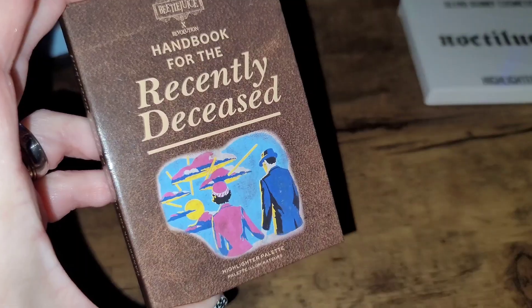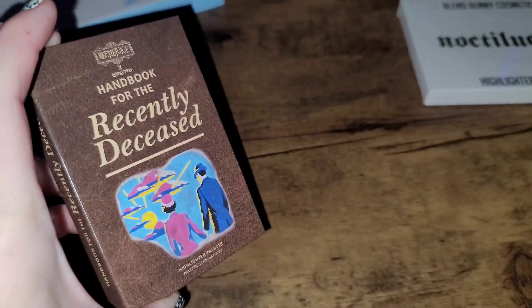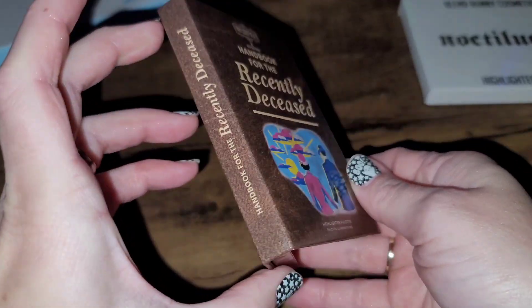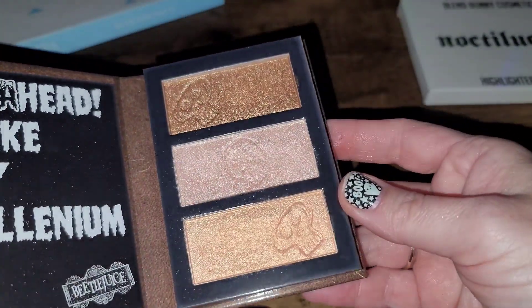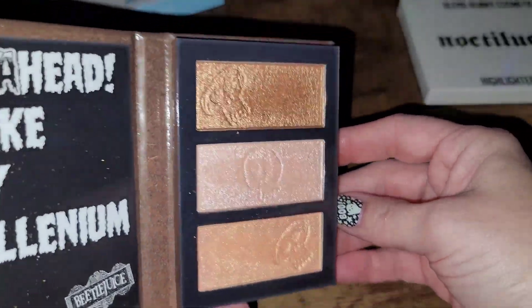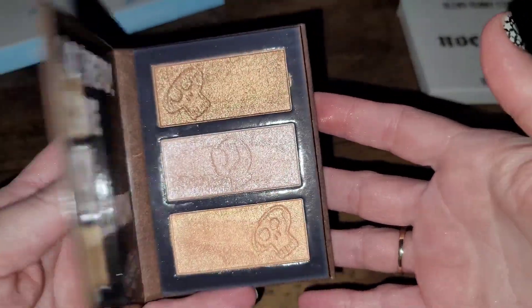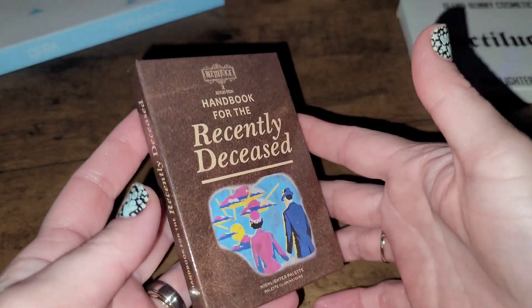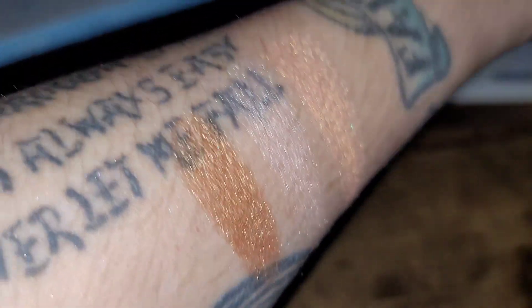Next up is the Beetlejuice and Revolution Handbook for the Recently Deceased Highlighter Palette. To be honest, I only got it because it was Beetlejuice themed. I don't really use it — maybe once or twice. I do like that it offers some inclusion, which is super important to me, but I just don't use it, so I'm going to go ahead and declutter.